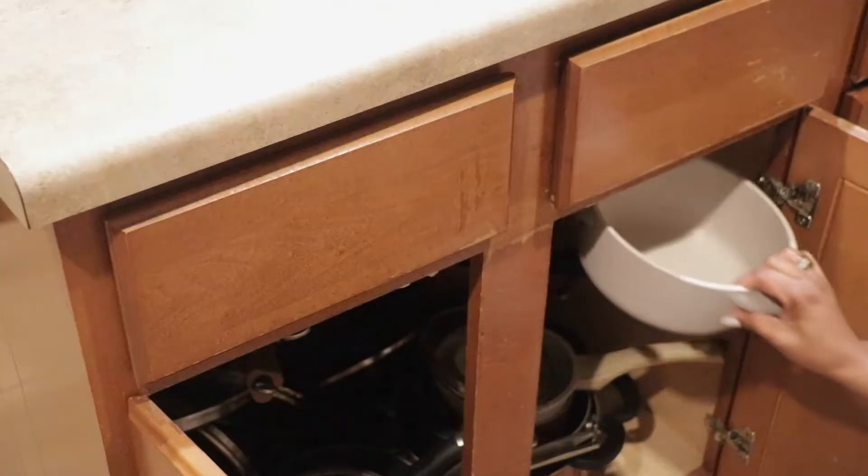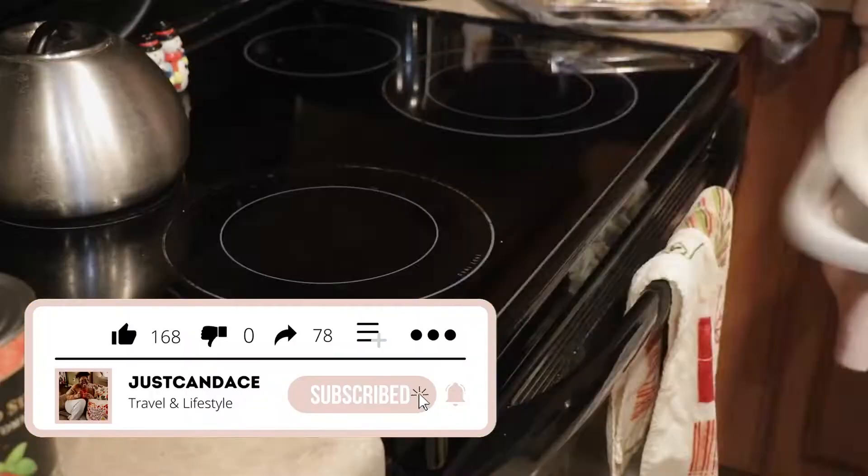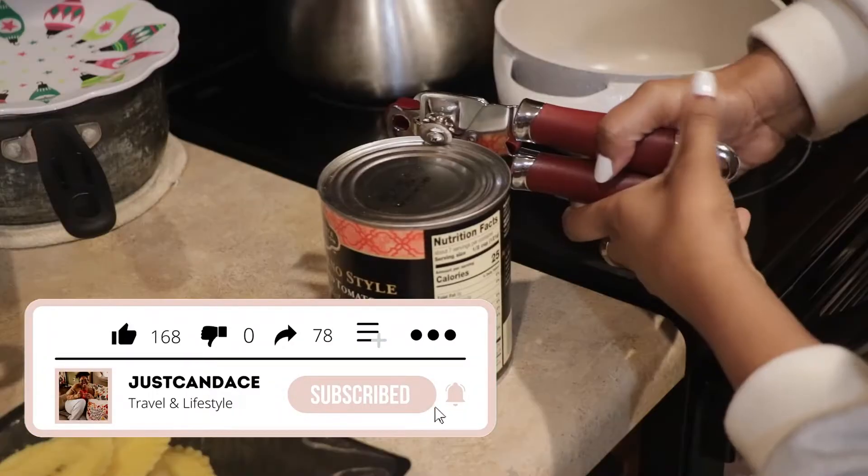Hey y'all, what's up? It's your girl Candice. I'm back with another video. Today's video is going to be my Christmas evening time routine.